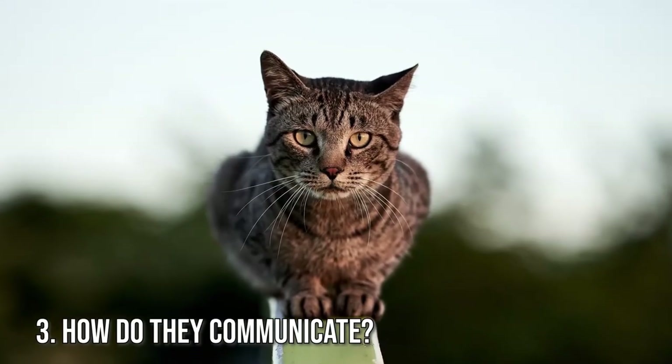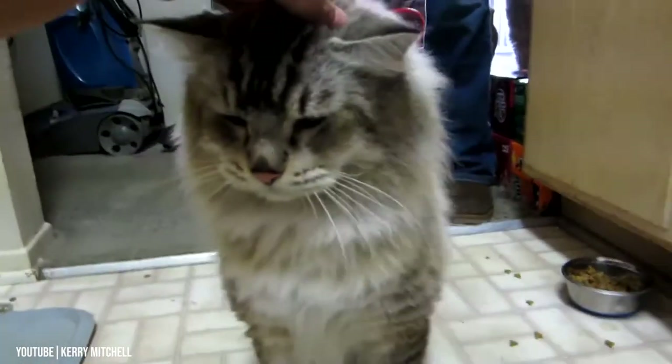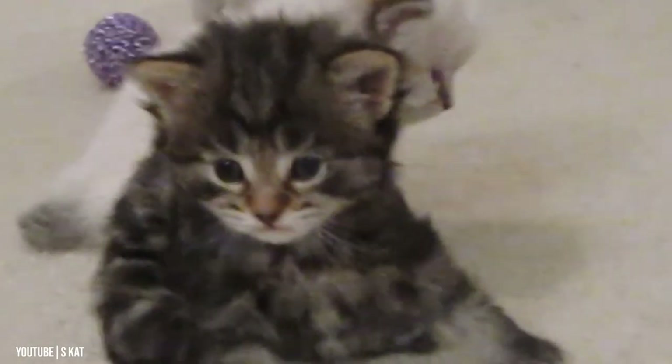Fact 3: How Do They Communicate? Bobtail cats communicate through actions and noises. They express emotions of happiness, anger, and excitement by wagging their tails, running, licking faces, caressing, meowing, purring, hissing, and moving around in circles.